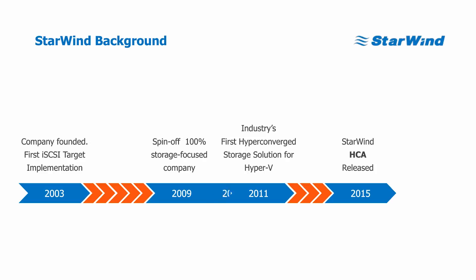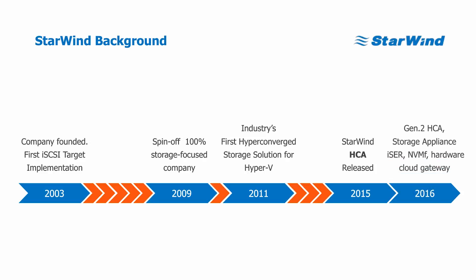Now in 2016 we're making it better — we're releasing Generation 2, which we've already released. We're adding a storage appliance for scenarios where you have more storage than your node can handle, and we're also adding iSER and NVMe over Fabrics, and a hardware cloud gateway so you can seamlessly integrate Azure or AWS into your infrastructure. We'll talk about that a little bit later.